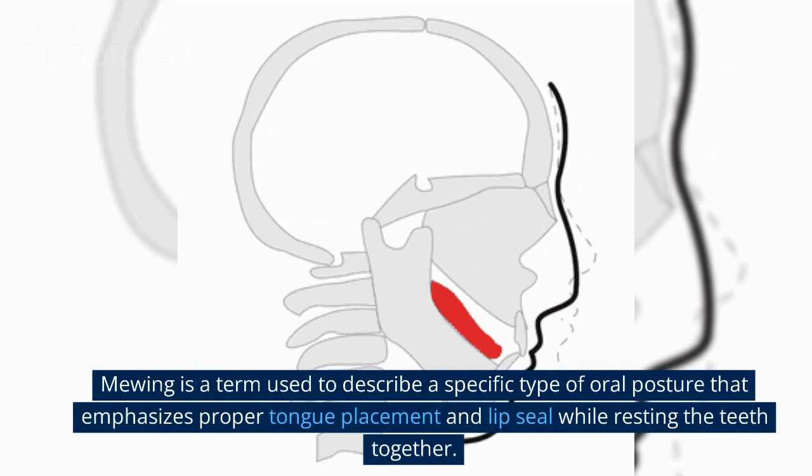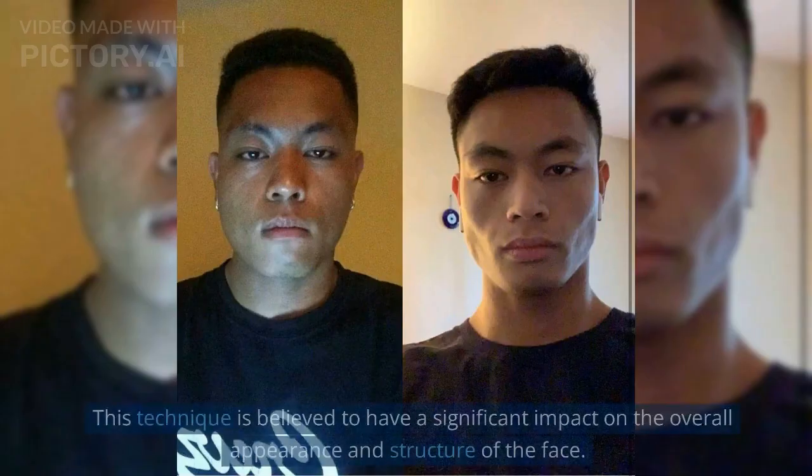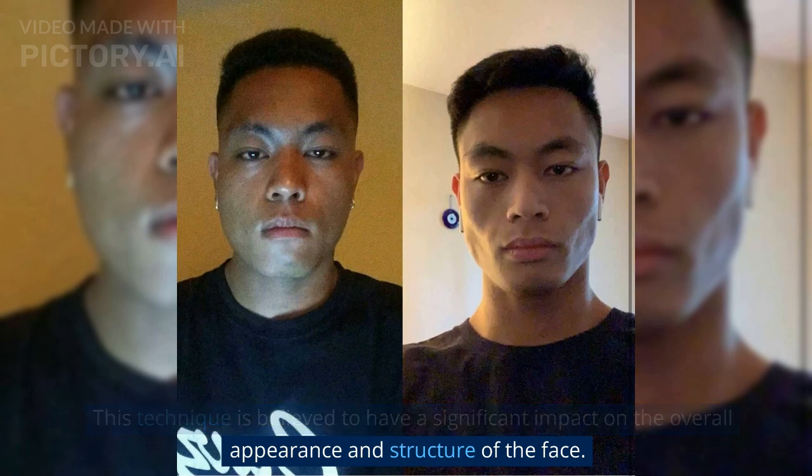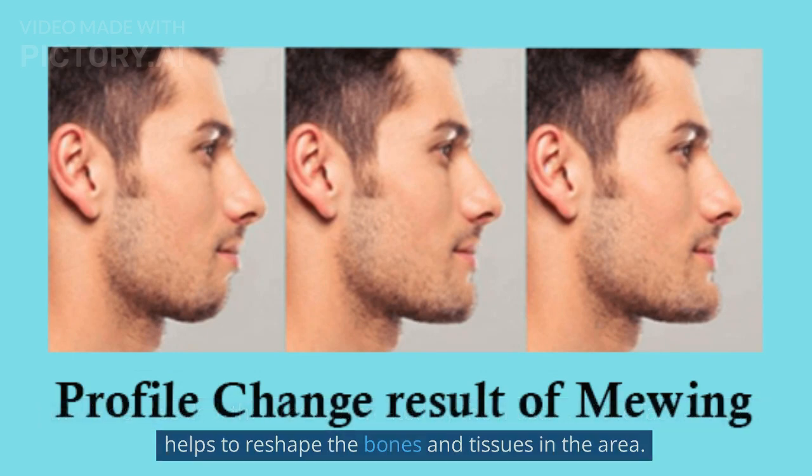Mewing is a term used to describe a specific type of oral posture that emphasizes proper tongue placement and lip seal while resting the teeth together. This technique is believed to have a significant impact on the overall appearance and structure of the face. When the tongue is positioned correctly against the roof of the mouth and the lips are sealed, the pressure created by the muscles of the face and neck helps to reshape the bones and tissues in the area.